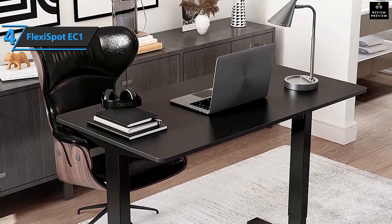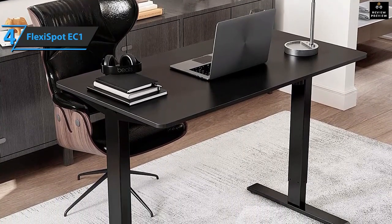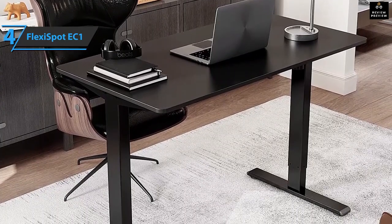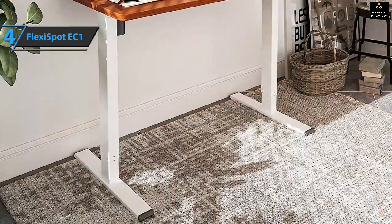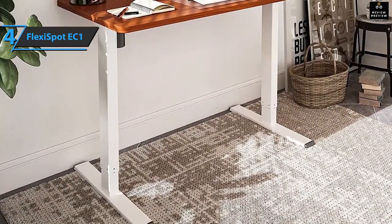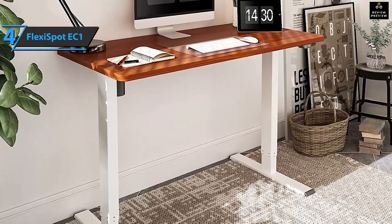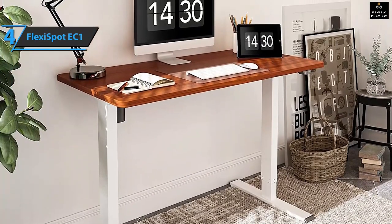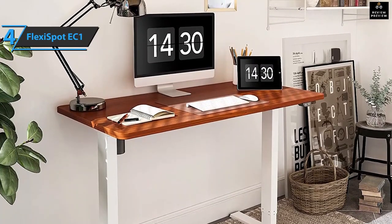You can choose from nine different colors for the desktop and three colors for the frame, from maple with a black frame to something more elegant like marble and white frame. There are many options to completely customize it to your liking. Although there aren't many extras included, you can spend some additional cash to get accessories such as a monitor stand, mouse pad, and desk pad.